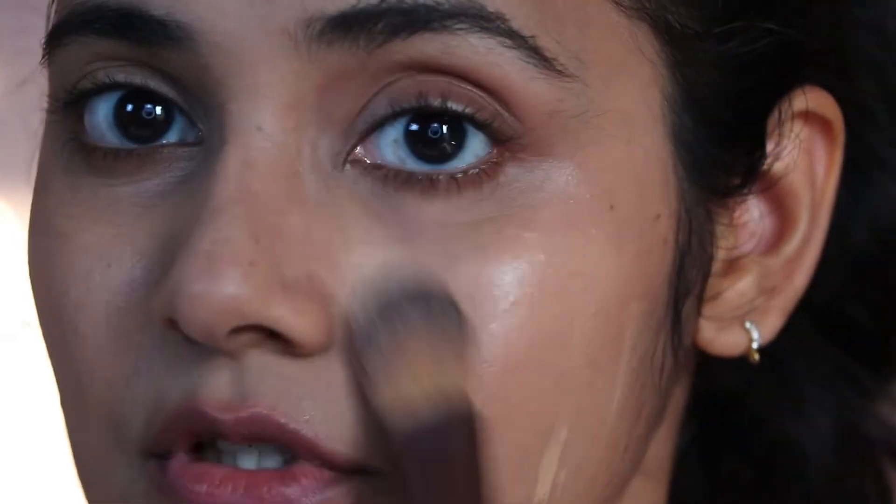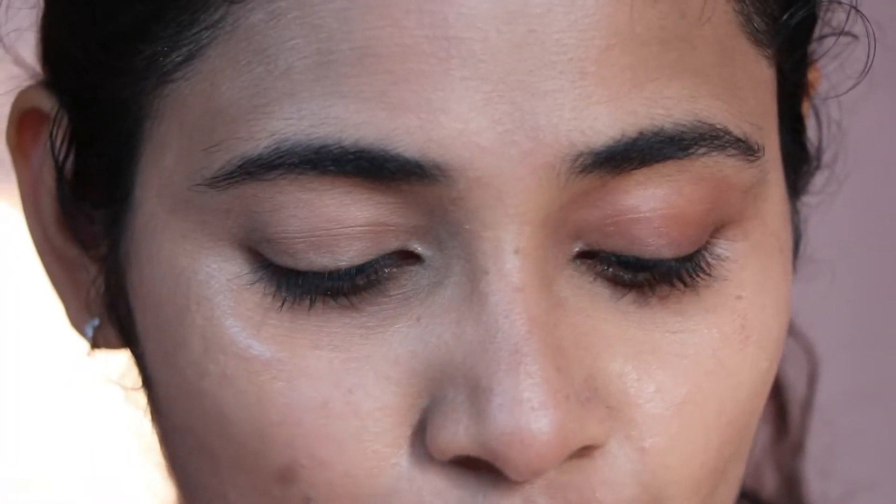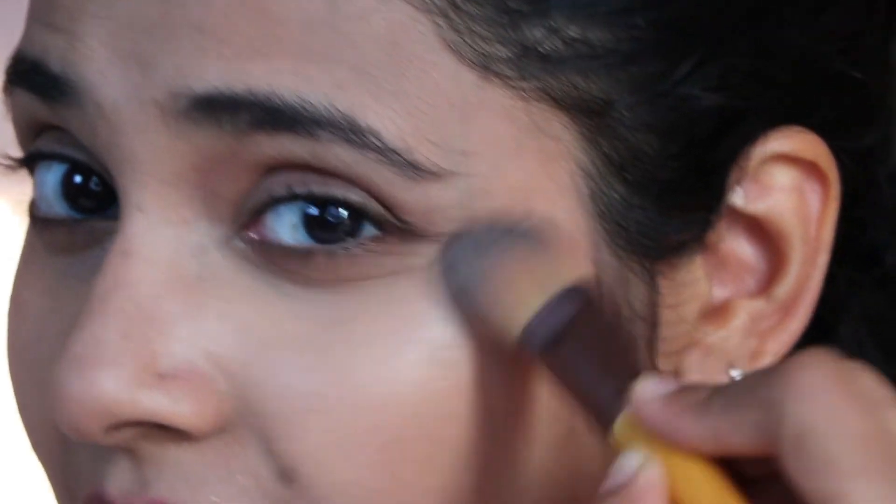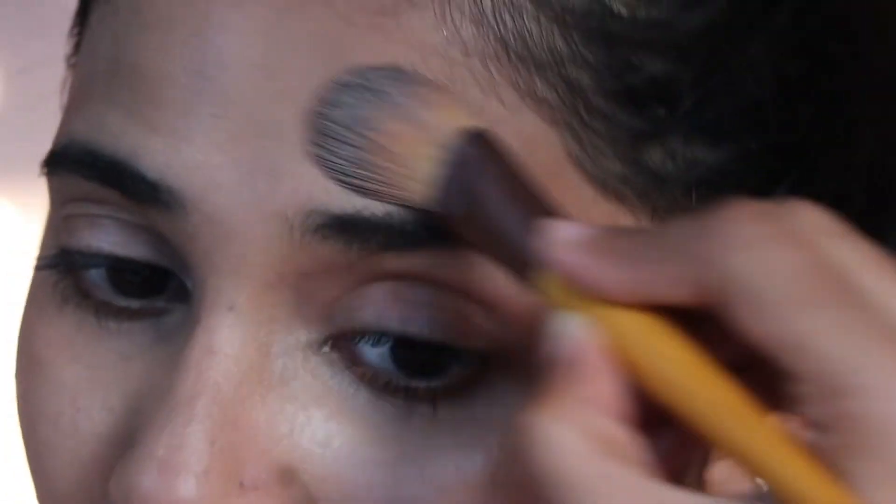Do you guys see the color difference? This definitely is more yellow undertone and this definitely is more pink undertone — but not pink, it's actually peachy. You guys can go check the swatches and more details on this K-Beauty Foundation; I've done a dedicated review on it, and a dedicated review on the LA Girl product as well in case you're interested.